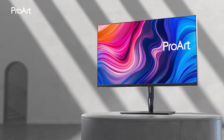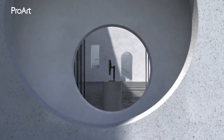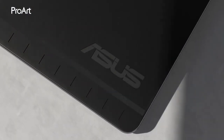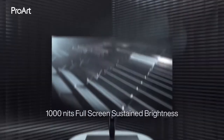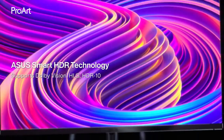Number 1: Asus ProArt PA32 UCGK. On the high end of creative digital media monitors, the PA32 UCGK is everything you could ever want or need. With 1600 nits peak brightness and 1000 nits sustained across the entire monitor, the brightness can completely overpower any glare.